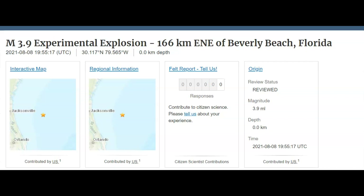Hi guys, thank you for joining me. There was another experimental explosion off the coast of Florida there by Jacksonville. This is the third explosion they've done in many years.